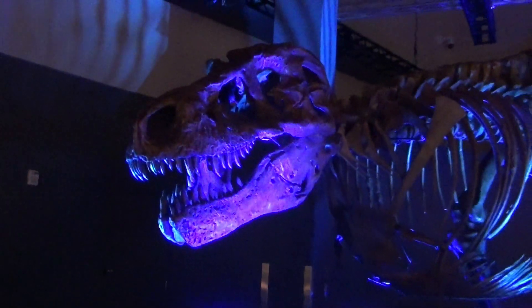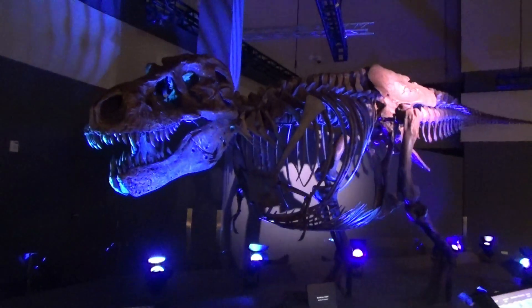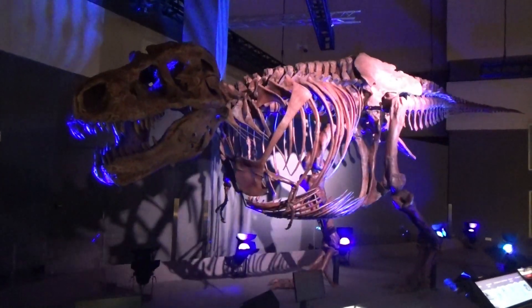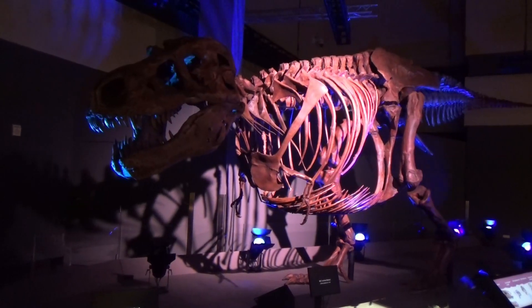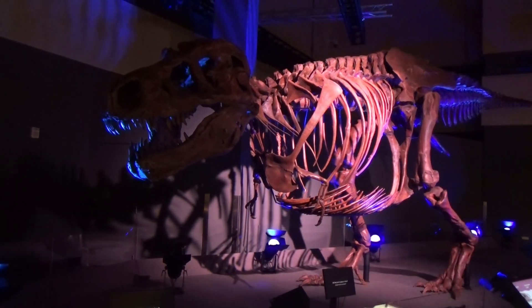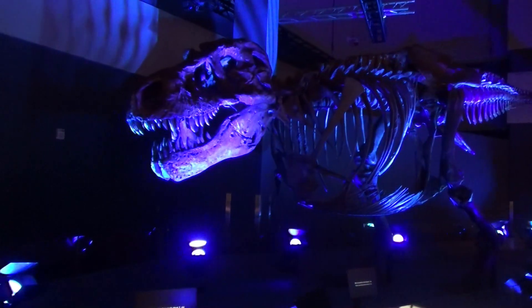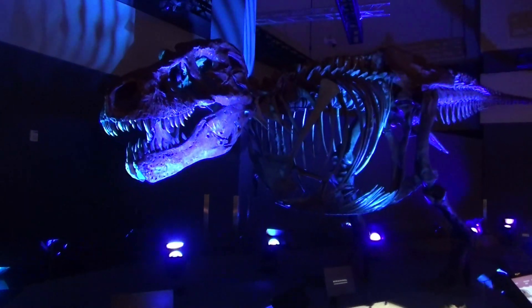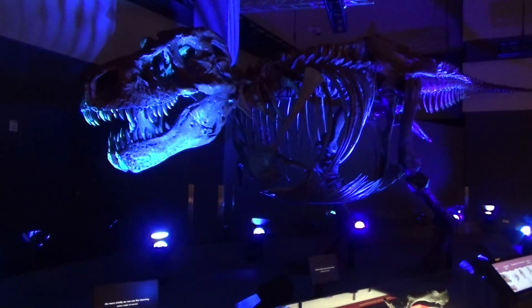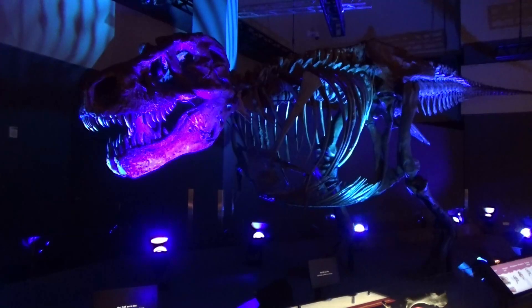But we don't know everything — there are still some big questions out there. Was Sue male or female? What were those tiny arms used for? Did T-Rex have feathers? Did they hunt in packs or alone? We've learned so much about T-Rex in the last hundred years, and with each new discovery, the more vividly we can see the towering, ferocious, battle-scarred predator that Sue once was.